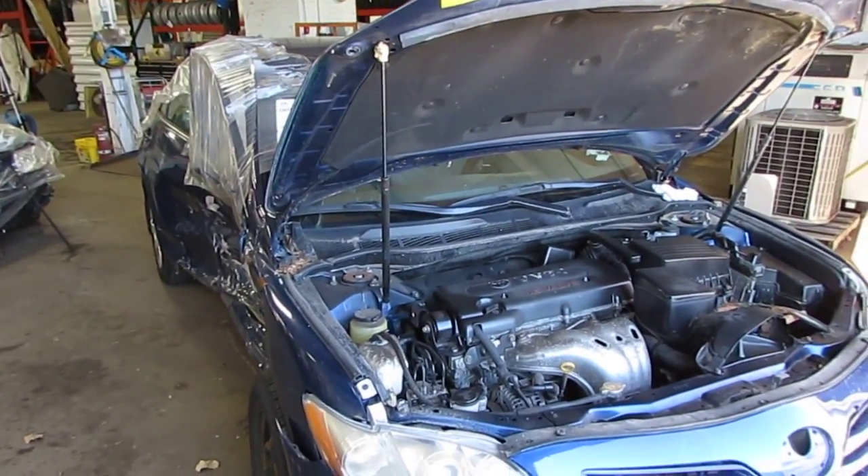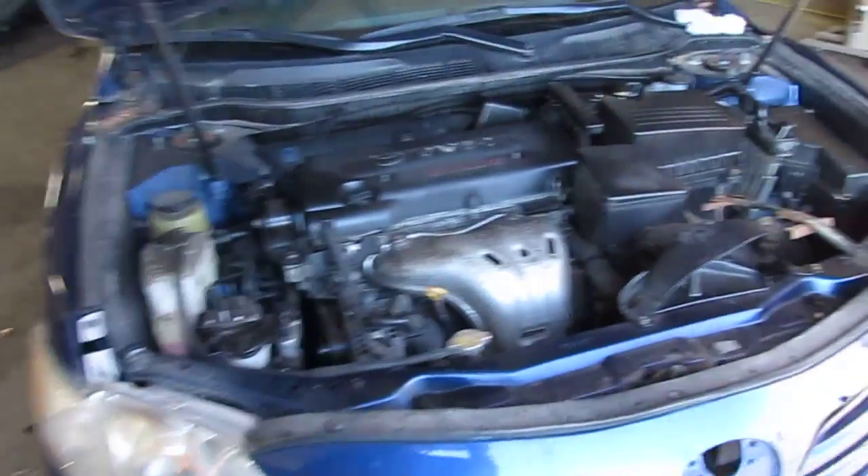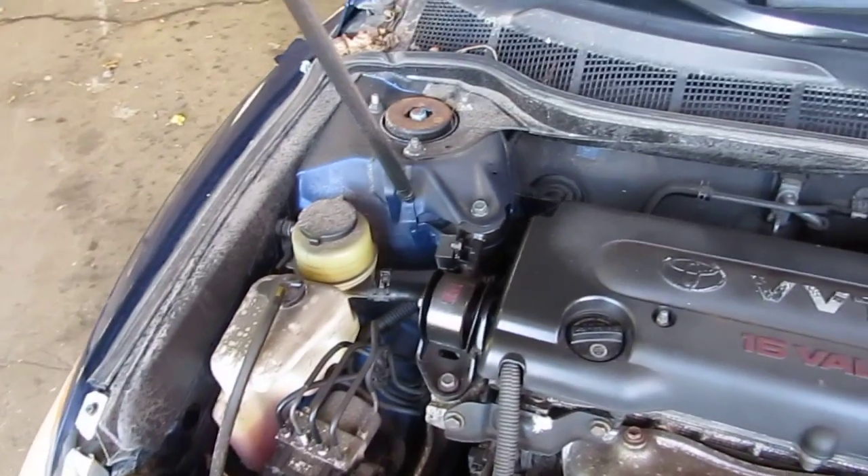Good morning and welcome to Tom's Foreign Auto Parts video portion of our inventory. Here we have a 2009 Toyota Camry LE. This vehicle is a 2.4 liter California emissions engine.